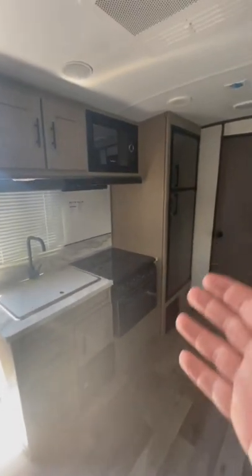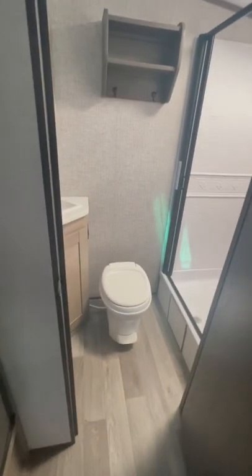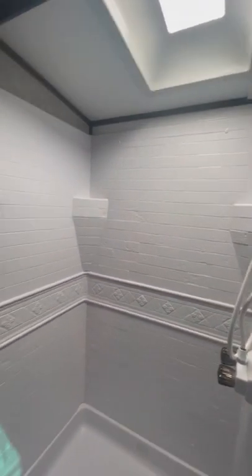Now that's a gas electric refrigerator — sorry about the glare. And then that's a monster bathroom. Nice size shower.